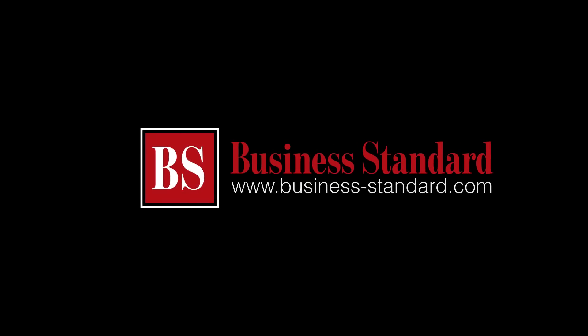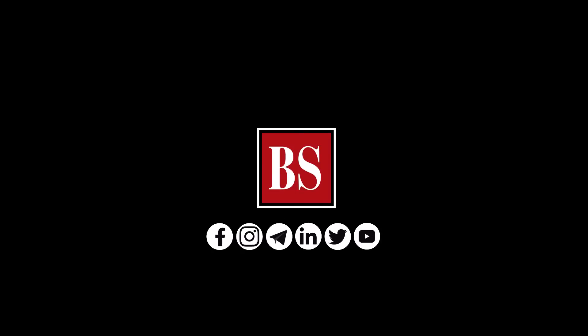If you liked this video, share it and subscribe to Business Standard. For more news, views and insights, log on to www.business-standard.com. Do also follow us on YouTube, Twitter, Facebook, Instagram, Telegram and LinkedIn.